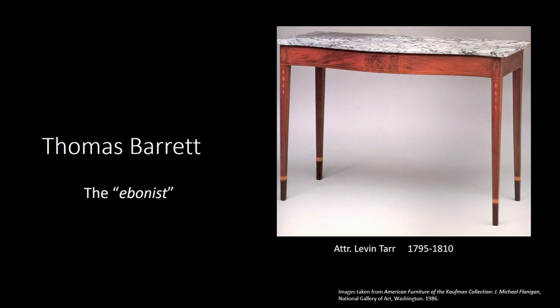Nowadays we think of craftsmen as having to do everything themselves — all of the carving, all of the inlay, everything — and it's somehow cheating if you don't do it all. That was not the case back then. This was the age of the specialists. There were gilders, inlayers, carvers, upholsterers, and everybody had their little special niche. One piece might be the work of five or six different people, so we need to keep that in mind.